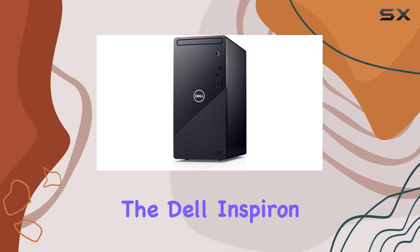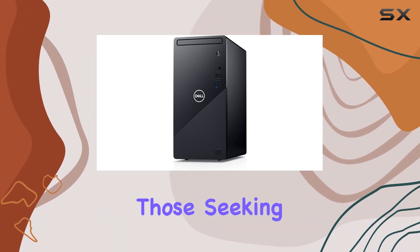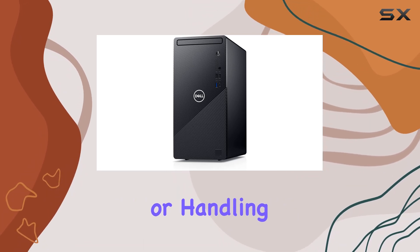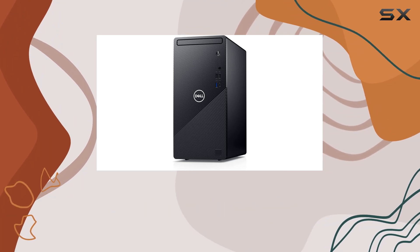Overall, the Dell Inspiron 3891 Compact Tower Desktop presents a compelling package for those seeking a versatile and capable desktop solution. Whether you're editing documents, streaming media, or handling business tasks, this desktop delivers reliable performance for your everyday computing needs.